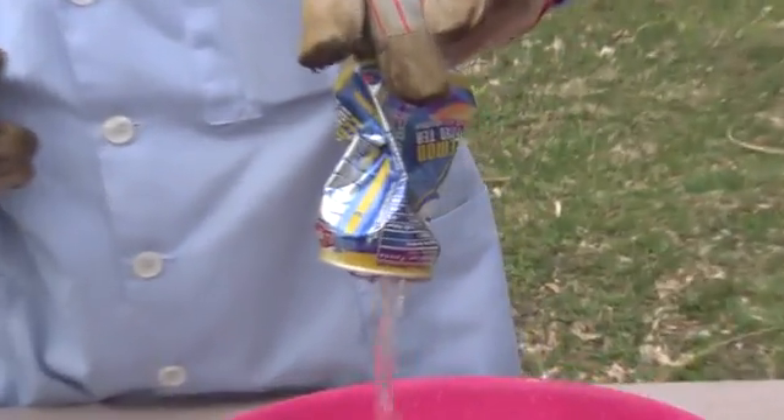I'm boiling some water right now — you can see the steam coming out. If I dunk it into cold water, the steam will condense into a vacuum and atmospheric pressure should crush the can. And sure enough, it does.